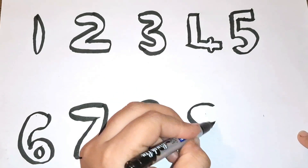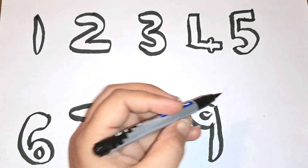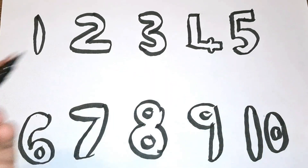Then comes number nine. The last number is number ten. There you go!